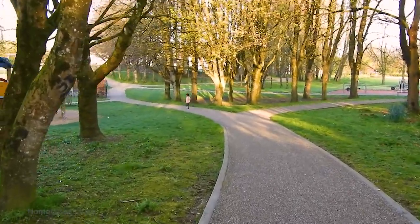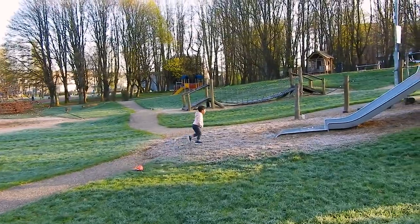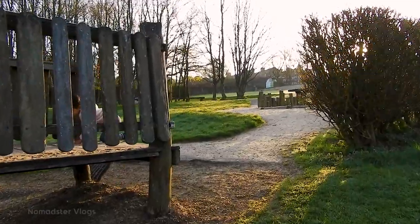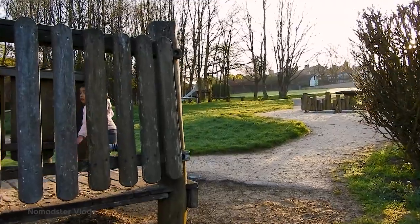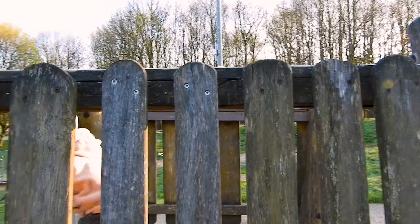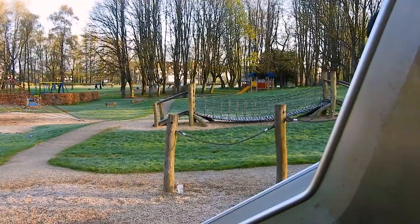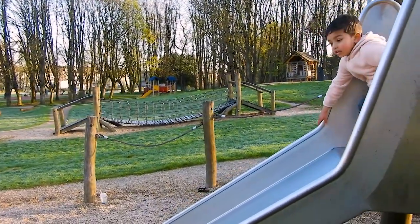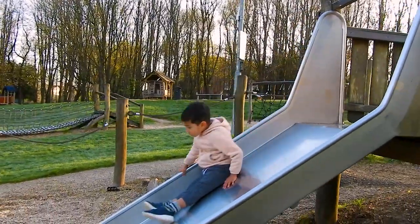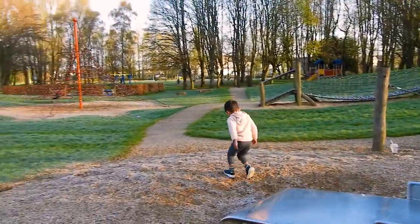My son Richie will be really happy here because there are a lot of things to play with. It's really frosty — you can see some ice still, and my hands are so frozen I can't even feel my fingers. I had to stop for some time to warm up my hands, and Richie had to warm up his little hands too. Now he's very happy again.